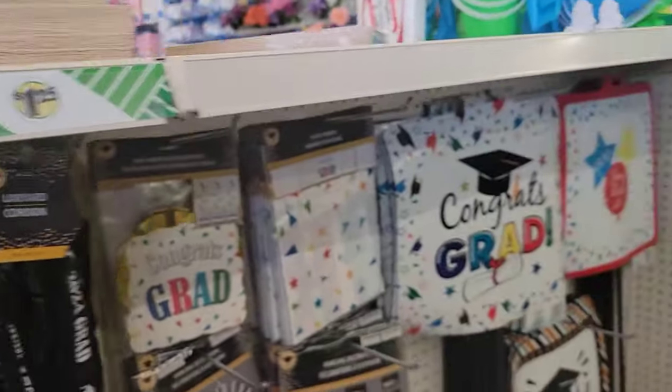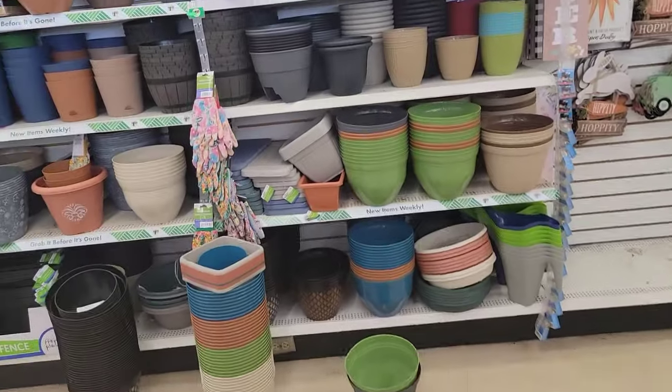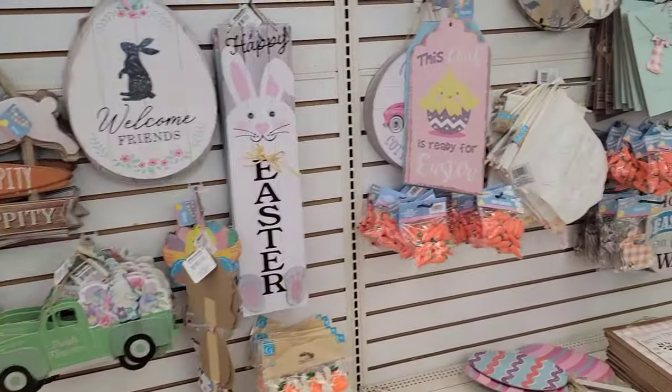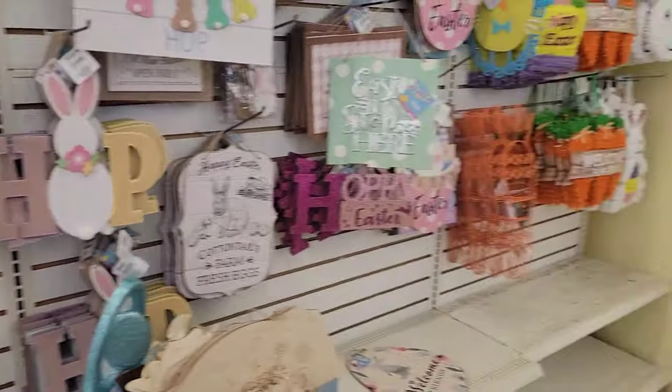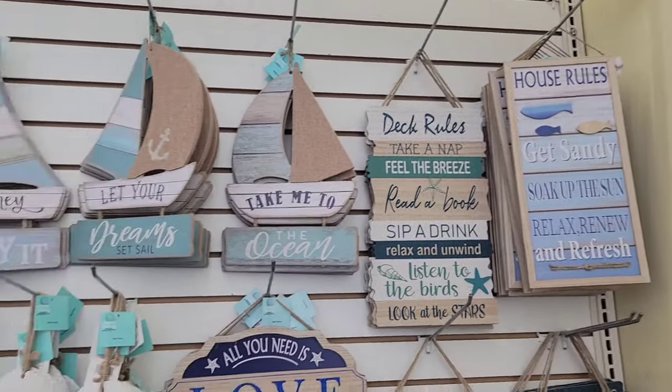Alright, I think I'm going to leave and go to another store, because I'm not finding too much of what I was looking for, but I still got a cart full of stuff as always. I'll see you at the next store. I'm in my third and last Dollar Tree for today — the second one had absolutely nothing, I didn't even pull out my camera.